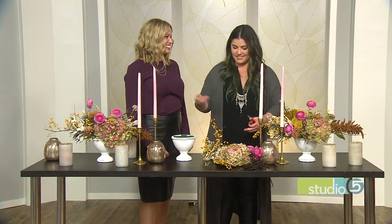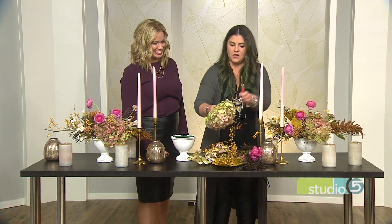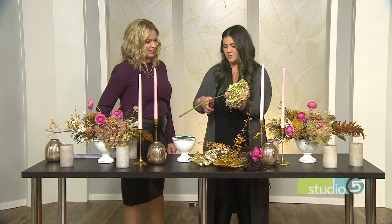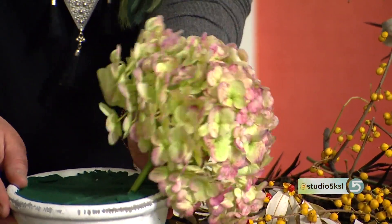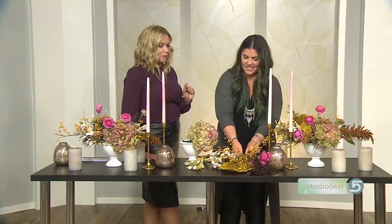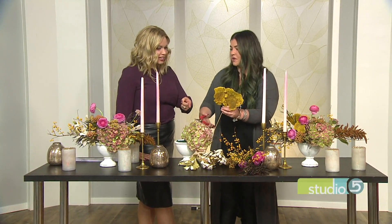I always think of it as like getting dressed — start with the biggest pieces, then accessorize. We're going to start with this hydrangea, put it on one side of the arrangement. When you're cutting flowers, you always want to cut on an angle so it can get the most water into the stem. Now, the fake hydrangea is pretty darn good these days — silks have really come a long way. As I look at that real stem of hydrangea, what I have at home, which is faux, is actually pretty close.